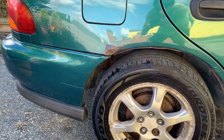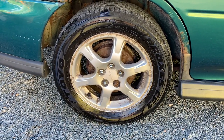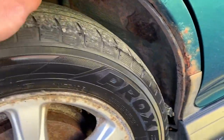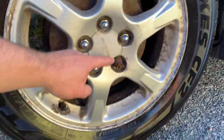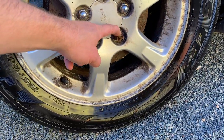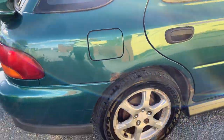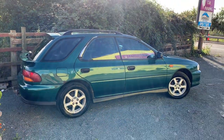Bit of a dent there. We've got rust there — Subarus do rust for fun. There are drum brakes on the back by the look of it. The tyre on the other side is virtually bald and it looks to me like there's a locking wheel nut stuck on there. So a myriad of problems to be dealt with by the new owner — but it's a cheap car, isn't it?